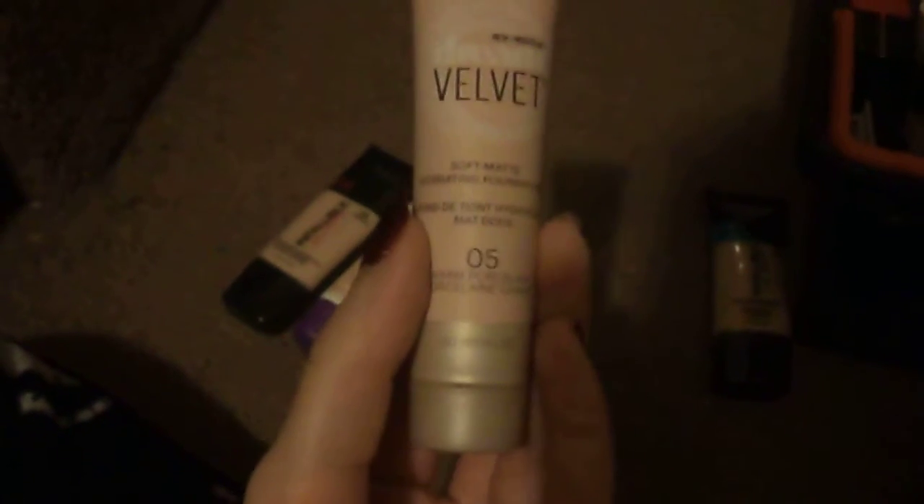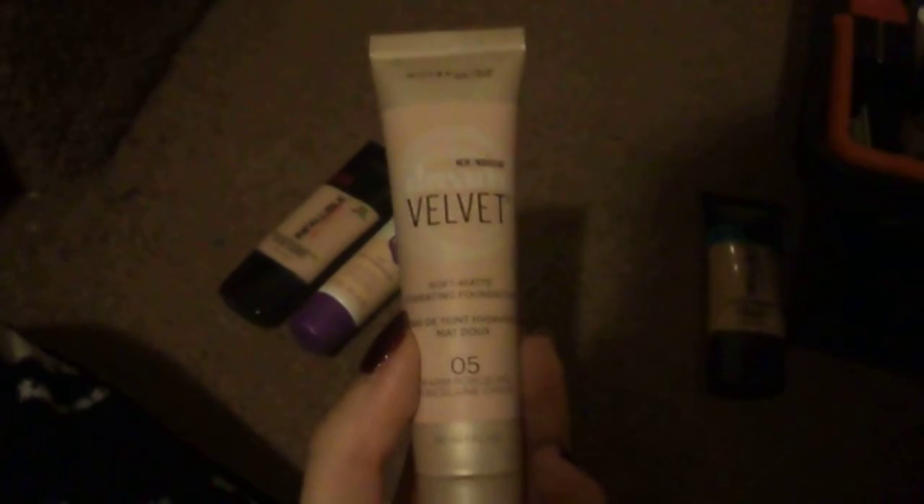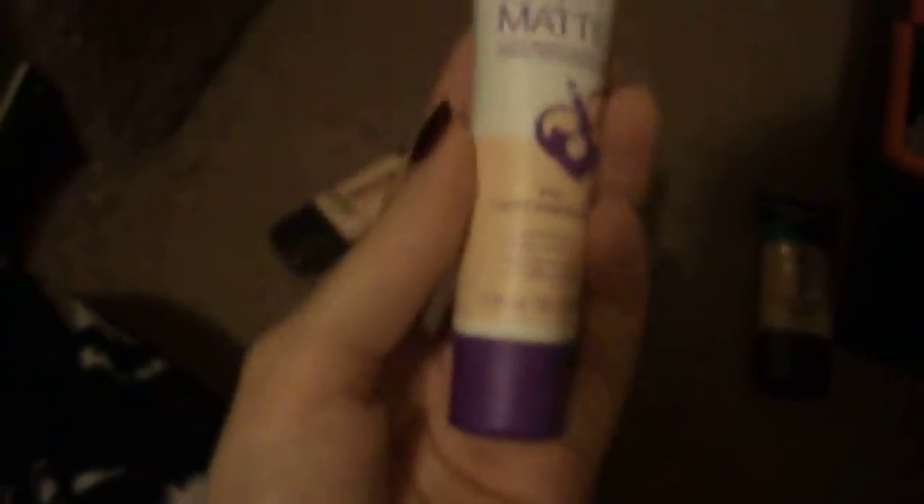I've got the Maybelline Dream Velvet Soft Matte Hydrating Foundation in 05 Warm Porcelain. I had gotten this at CVS, but their lightest shade was way too dark for me, so I returned it and found this shade somewhere else. I really like this — I like the texture. It does not work over a silicone primer, which makes me sad, but it does not need a powder to set it. I wore this for my great grandma's funeral — it's something where I can travel without makeup on, slather it on my face with my fingers, wash my hands, and be done. It's a five-minute process, not a twenty-minute process.